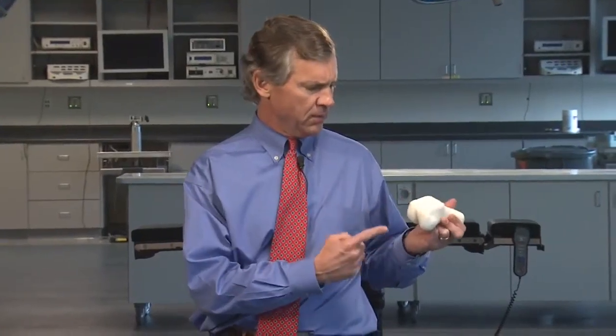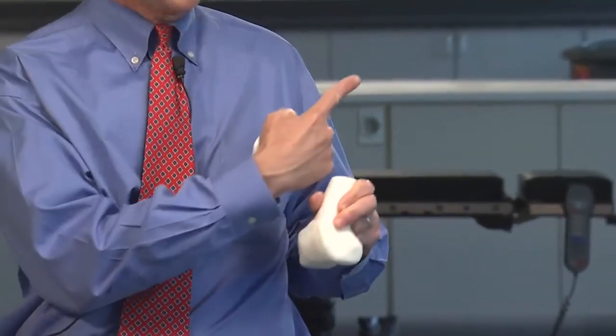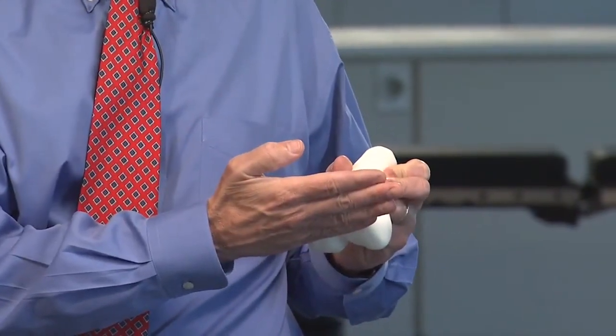Traditionally, whether somebody is knock-kneed or bow-legged with arthritis of the knee, one of our goals is to get the knee straight. One of the ways this has traditionally been done at the time of surgery is, with the knee open on the end of the thigh bone or femur, we make a drill hole in the thigh bone and through that drill hole there's a rod passed up the canal of the femur, and the angle of that first cut is made off of that rod.